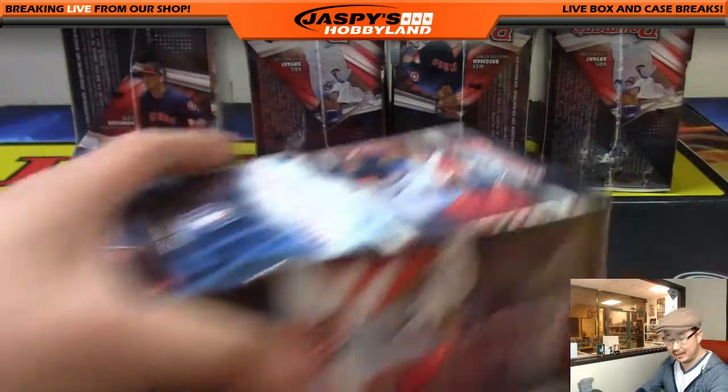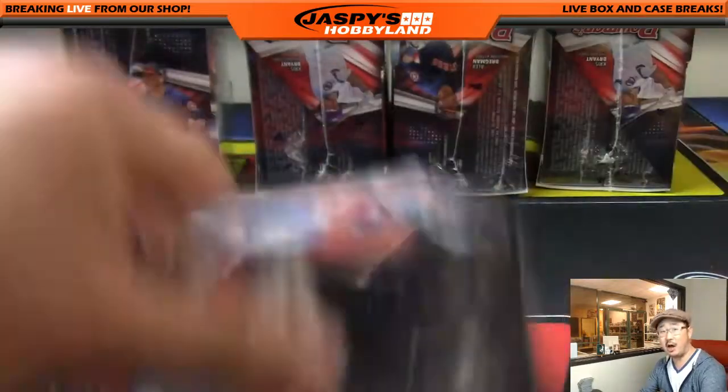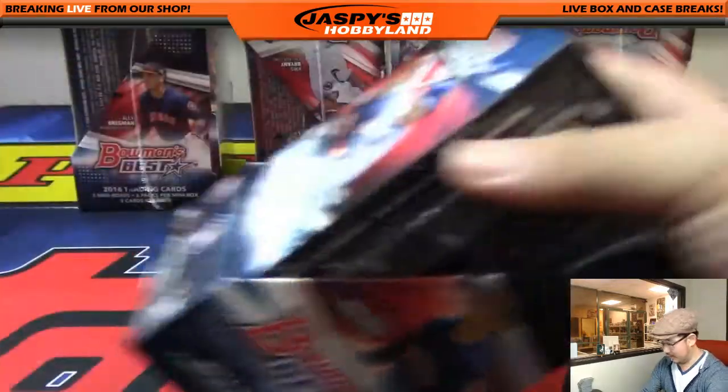All right — video unpaused, had to sign for the delivery. All right, next box.